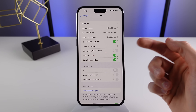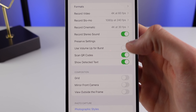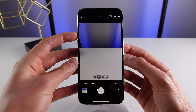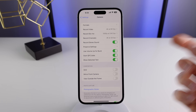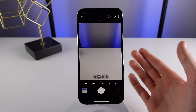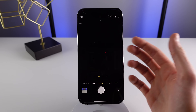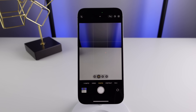The next setting is called 'Use Volume Up for Burst.' This is turned off by default, but if you turn it on, you can press and hold the volume up button to take a burst photo. The final setting I'd recommend turning on is called Grid. This allows you to compose your photos a lot better. Here's what the camera looks like without the grid — and when you turn it on, it adds a few simple lines that help you compose your photos and get a better looking shot.